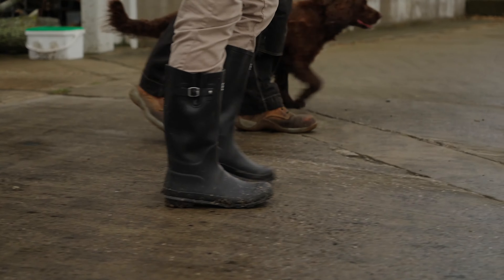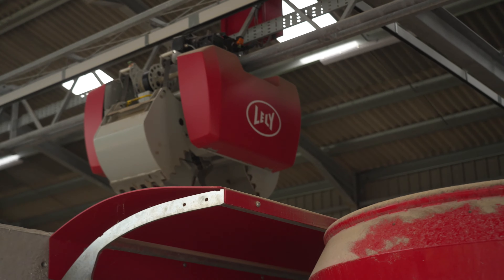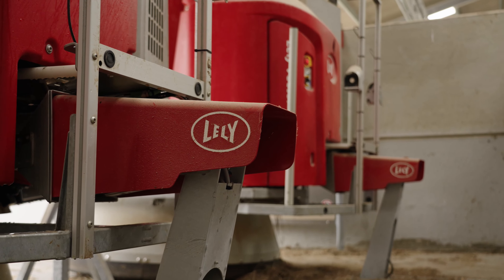We started looking at bigger mixer wagons to feed more pens in one go, but when we sat down and thought about it we were probably creating inefficiencies — trying to generically feed a standard ration to animals that didn't want a standard ration. We spoke to the nutritionist about creating a broad-spectrum diet that covered our heifers, cows, and finishing heifers on one mix, and really that was the wrong thing to do. Smaller mixes fed more often would have been better, but we didn't have the time, and time is quite precious to us.